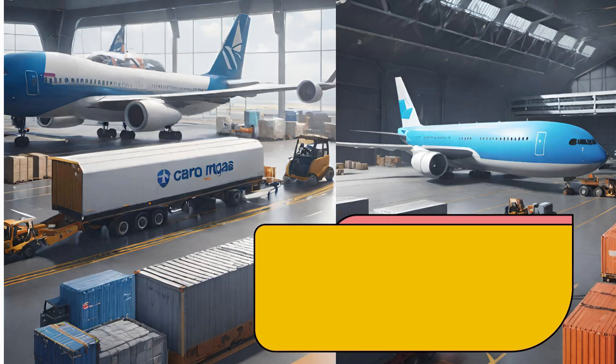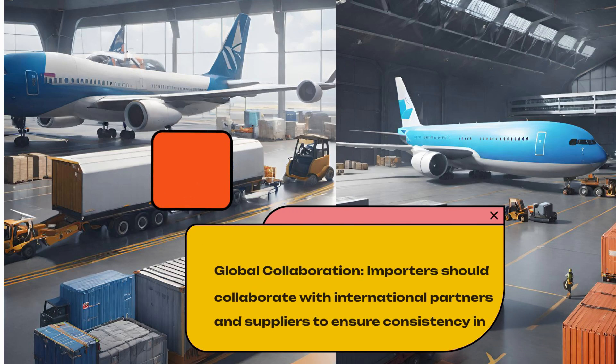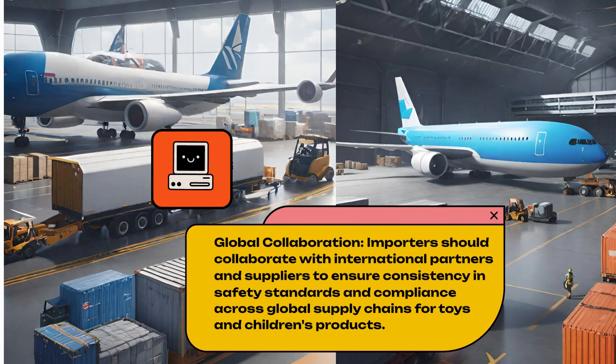Global Collaboration. Importers should collaborate with international partners and suppliers to ensure consistency in safety standards and compliance across global supply chains for toys and children's products.